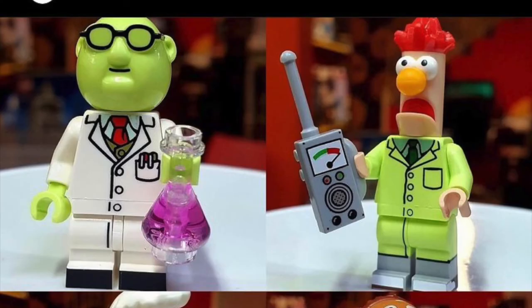Now we've got Dr. Bunsen Honeydew and Beaker. Beaker is hilarious — the Beaker memes always crack me up. The Dr. Bunsen Honeydew fig is decent; you get another scientist. Beaker on the right has a nice green suit — another suit for the collection. Beaker also has what looks like a new walkie-talkie piece: a one-by-two tile in light bluish gray that appears to be new to this set. The Beaker head mold is just hilarious.